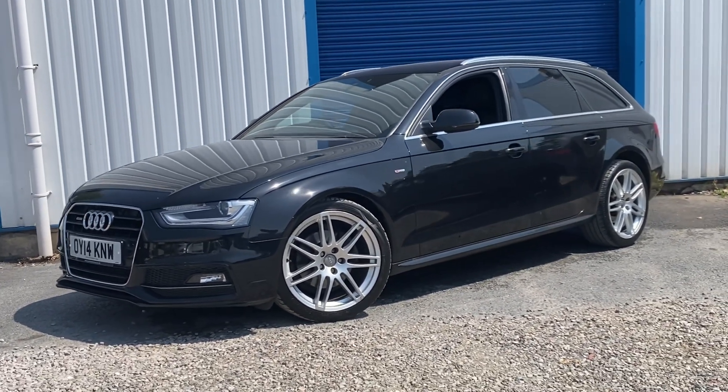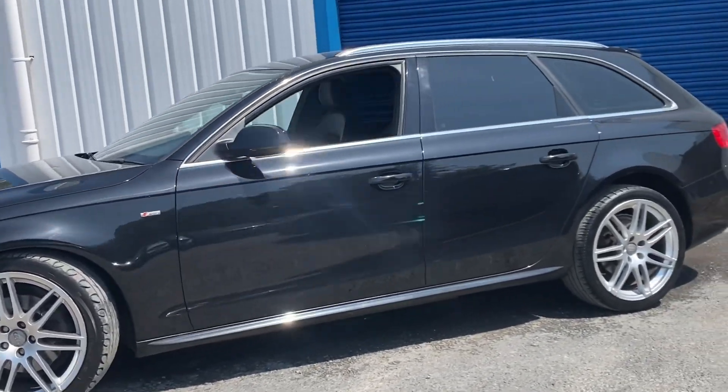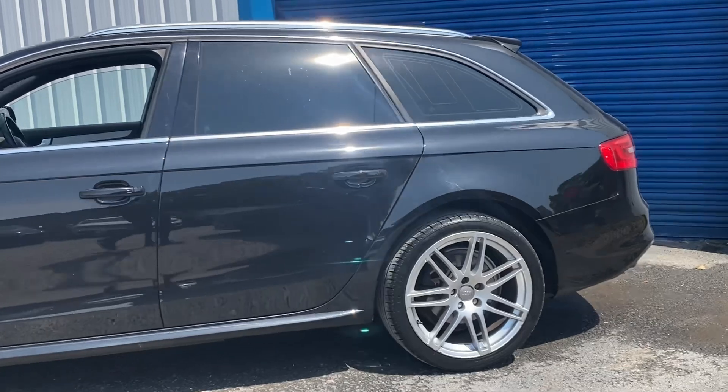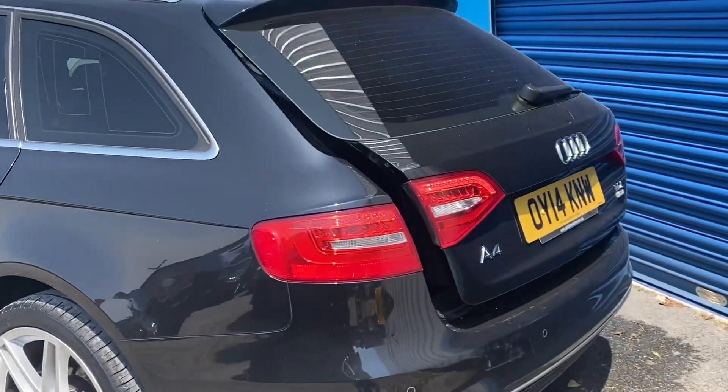It's a 2014 with 75,000 miles finished in deep black. It's got really good spec — front sensors on this one as well as rear, nice 18 inch wheels, and this one also comes with the electric tailgate which works off the key.